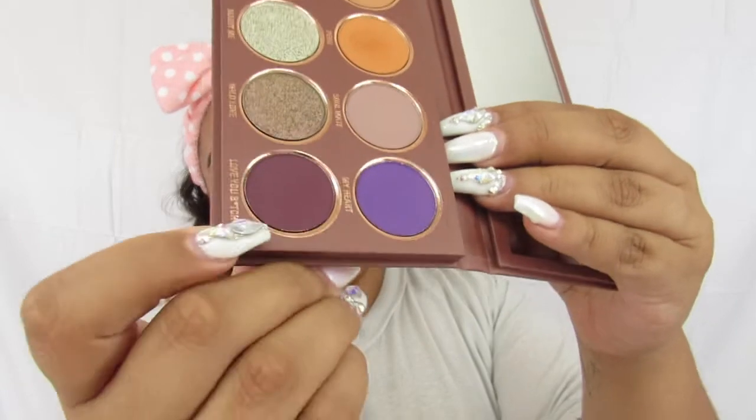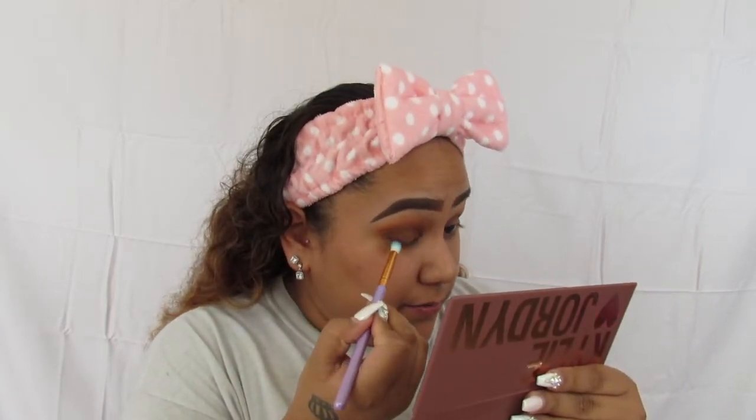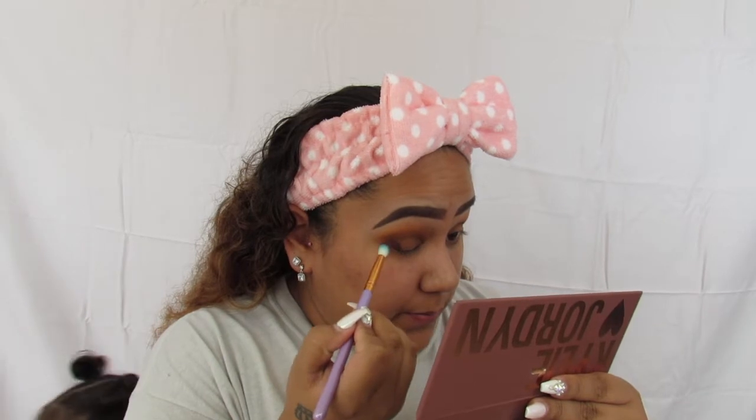I could just leave it like this, but I am going to go in with Love You Bitch — that's this plum purpley color right there. I'm just going to add that to the outer V and take it halfway to the crease, not all the way, just halfway. That one doesn't have as much fallout as the other two, so I wasn't sure if it was going to be as pigmented, but actually it is.